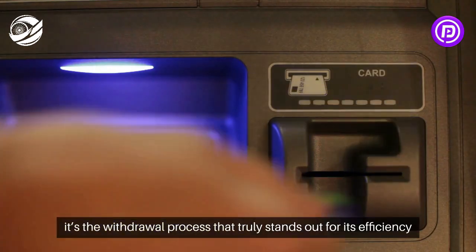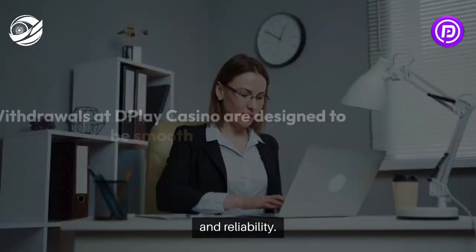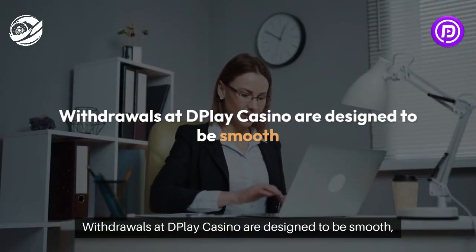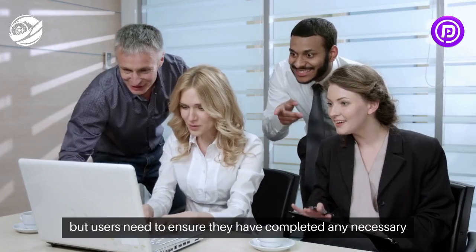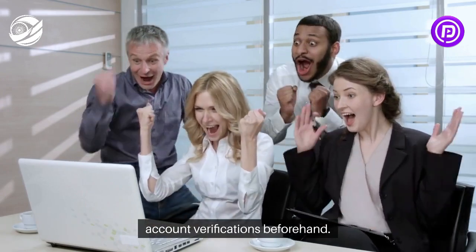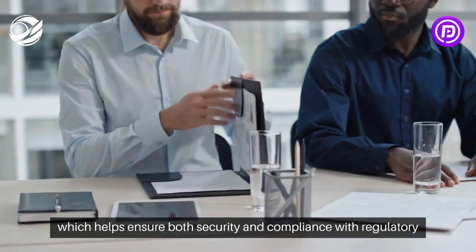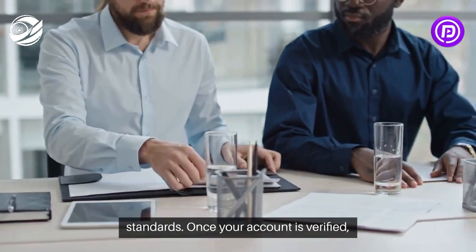It's the withdrawal process that truly stands out for its efficiency and reliability. Withdrawals at DePlay Casino are designed to be smooth, but users need to ensure they have completed any necessary account verifications beforehand. This typically includes submitting proof of identity and address, which helps ensure both security and compliance with regulatory standards.